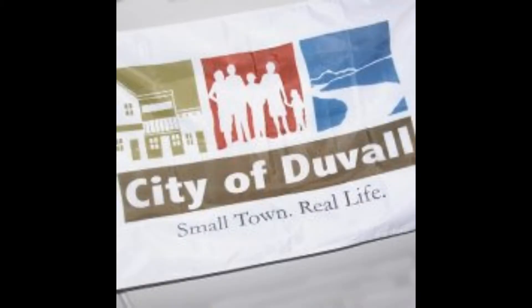Next up, Duval County. We have a picture of a town, a picture of a family, and a picture of a river. It says City of Duval. Small town, real life.